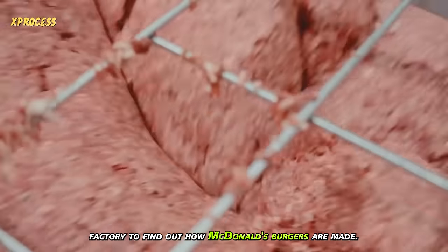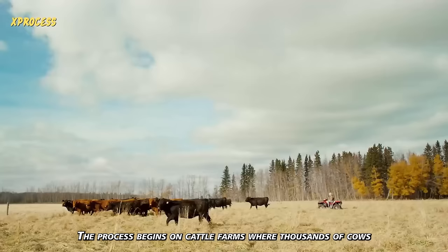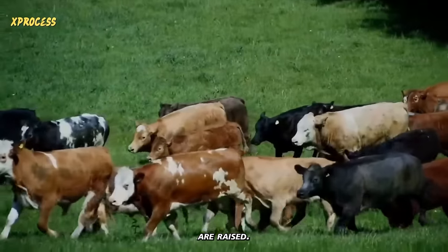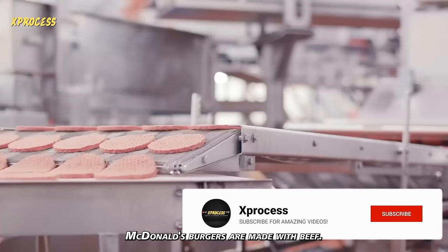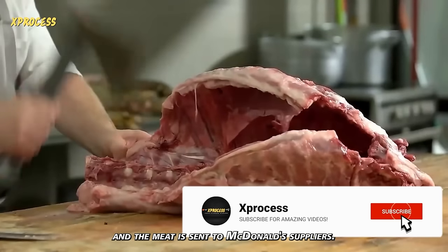We visited a meat factory to find out how McDonald's burgers are made. The process begins on cattle farms, where thousands of cows are raised. McDonald's burgers are made with beef. Cows are slaughtered in slaughterhouses, and the meat is sent to McDonald's suppliers.